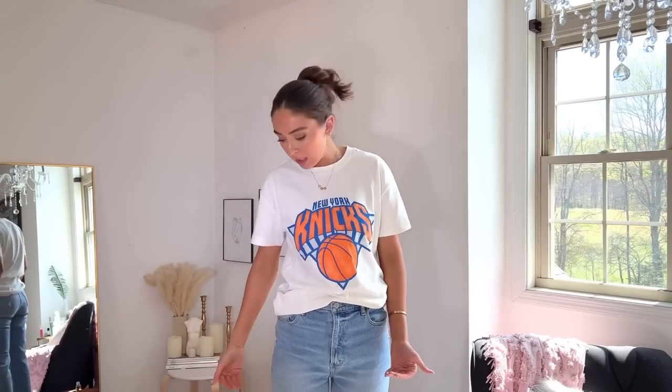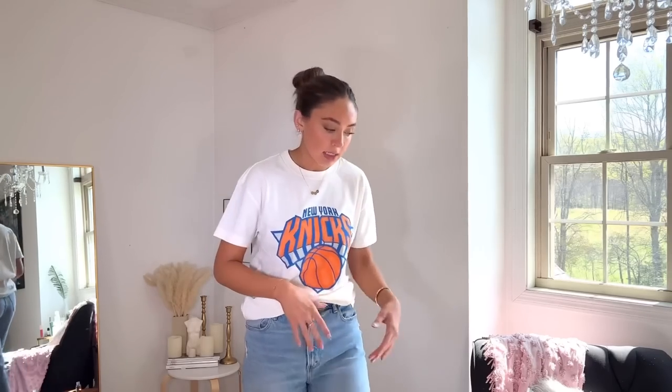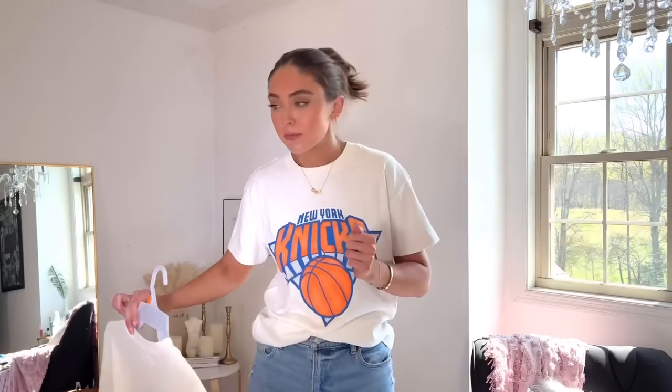I'm 5'9" so I've ordered a tall and a regular in the jeans. The regular varies in length — I have one pair that hits right on my ankle and these hit a little below the ankle. I like the fit of these better but I like the wash on my other ones. It's just touch and go — you have to figure out what you like and then continue purchasing from there.